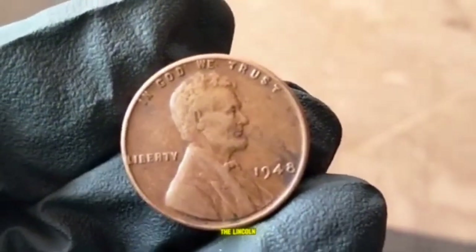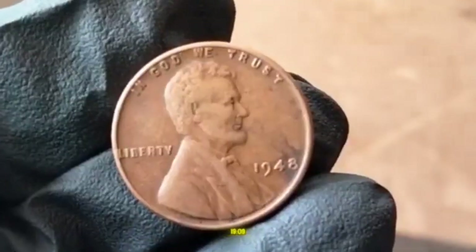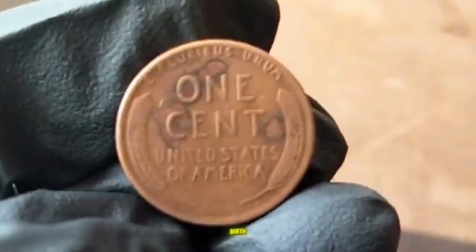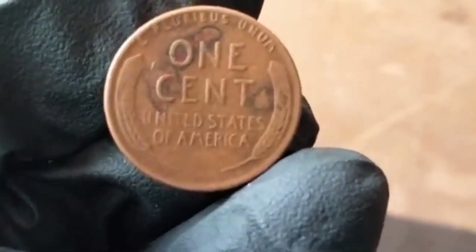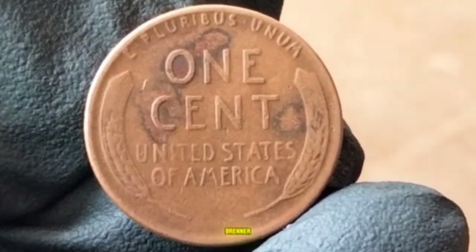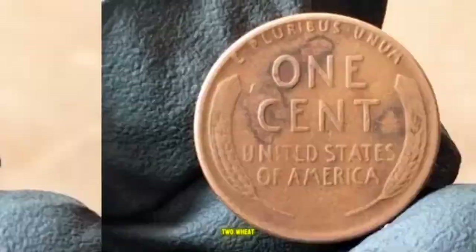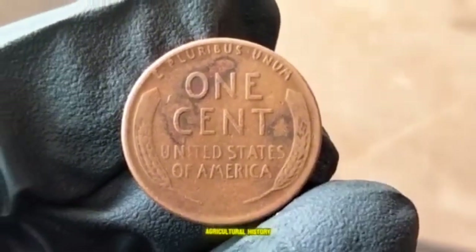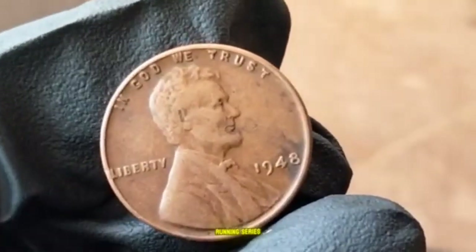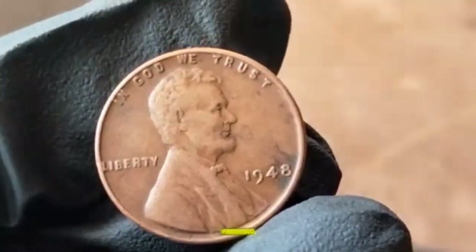1948 Lincoln Wheat Penny. The Lincoln Wheat Penny was first minted in 1909, commemorating the 100th anniversary of Abraham Lincoln's birth. It was the first U.S. coin to feature a real person's likeness, designed by Victor David Brenner. The coin's reverse featured two wheat stalks symbolizing America's agricultural history — thus the name Wheat Penny. The 1948 edition is part of the series that spanned from 1909 to 1958.